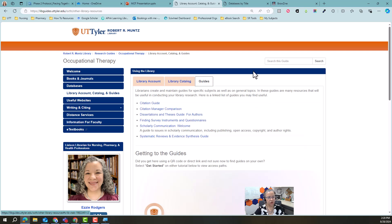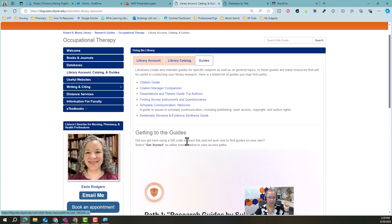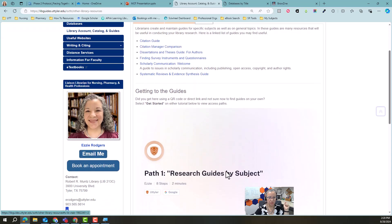The guides page — we have a lot of different guides. This is the occupational therapy guide that I've built for you guys, but there's also a guide on citation, on citation managers, all kinds of things. This links to them and shows you how to search for different ones.